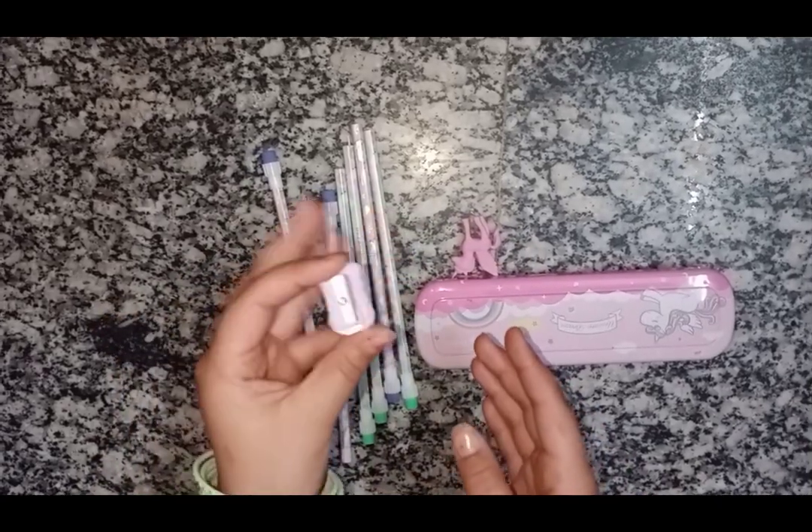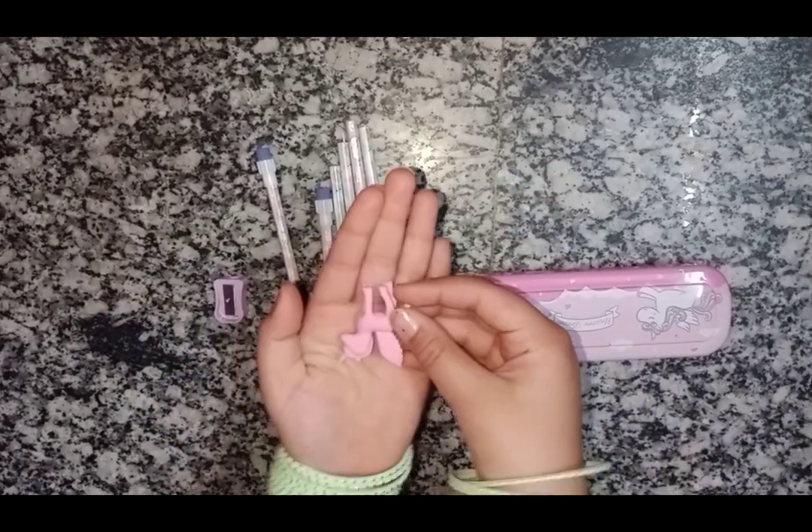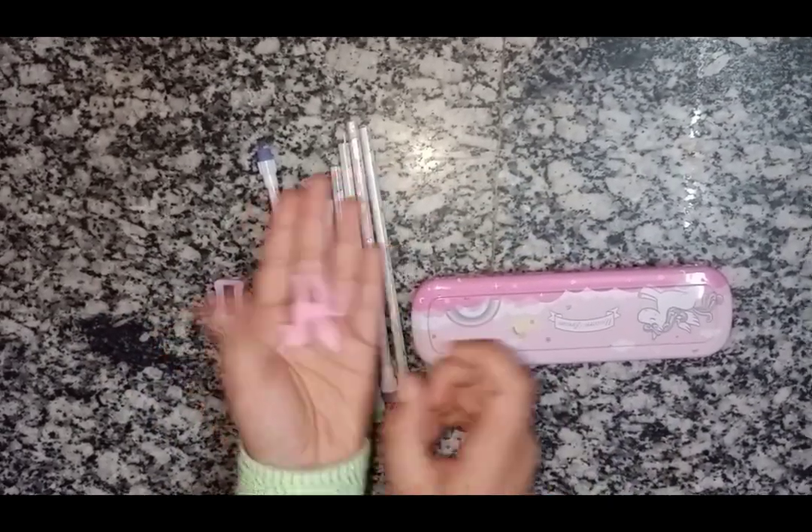And this is the sharpener. And this is the cute eraser. I wish I could sit on it and fly.